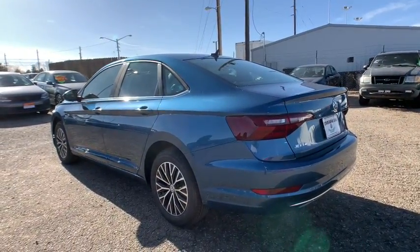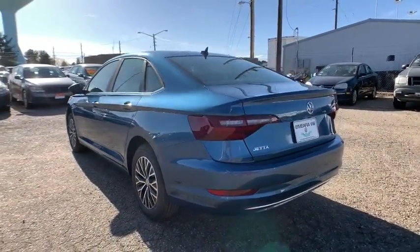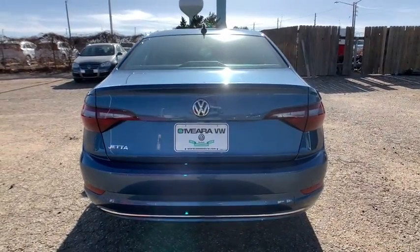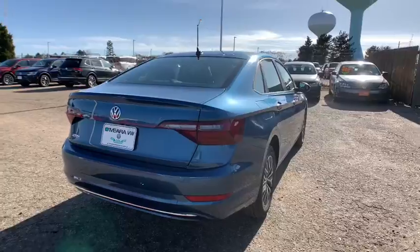Its impressive fuel efficiency, smooth ride, zesty performance, and numerous safety features make it ideal for families and commuters. These are just some of the great options this vehicle comes with.